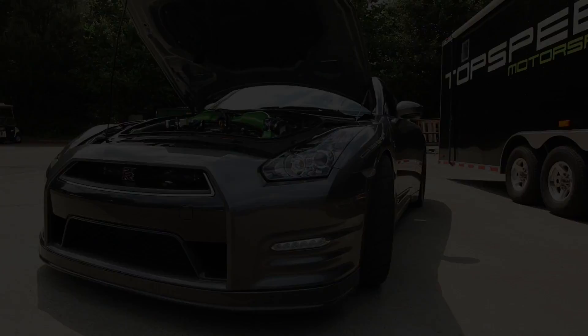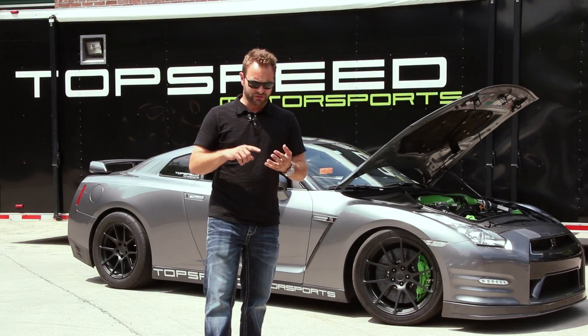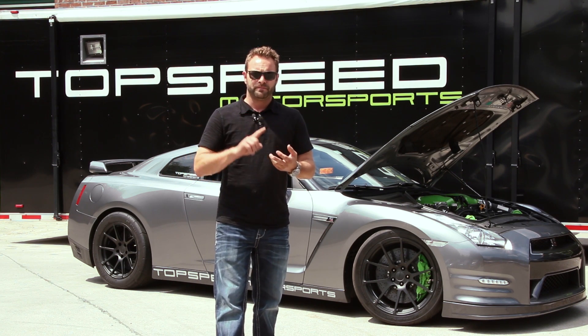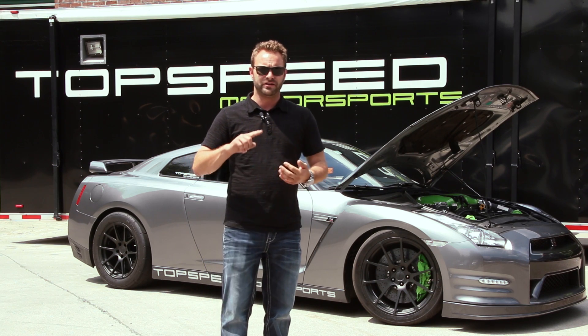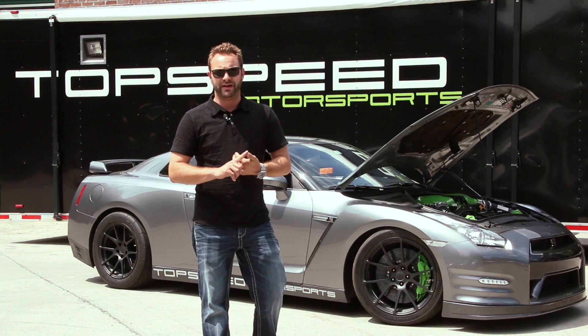It's got our 4.4-liter motor with a Sonny Bryant crank, Manley rods, and diamond pistons that are proprietary to us. It's also got a port and polish job that we did here in-house. GSC cams, GSC springs and retainers, and GSC two-millimeter oversized valves — really doing work on the heads there.